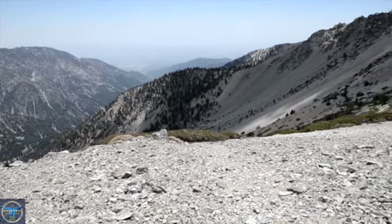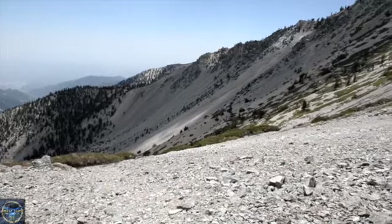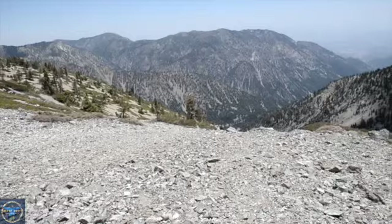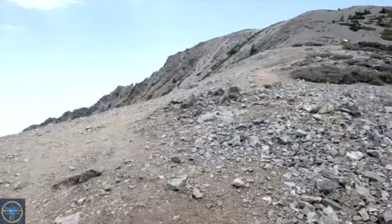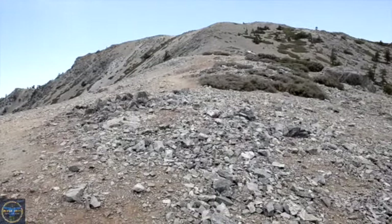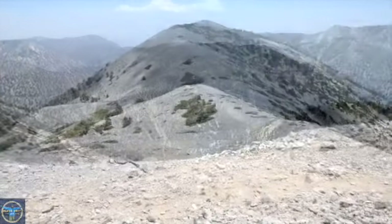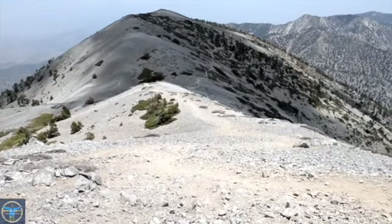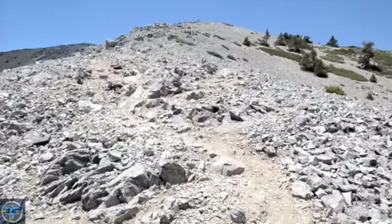This is a great shot of the Baldy Bowl and how Mount Baldy got its name — notice not a single tree on this part of the face of the mountain. One of the neat things about Mount Baldy is it offers a Mount Baldy Run to the Top Trail Race. It's an annual Labor Day fundraiser and one of the most popular and challenging mountain trail races in California, held on this mountain running the Devil's Backbone Trail. They have been doing this run since 1965.